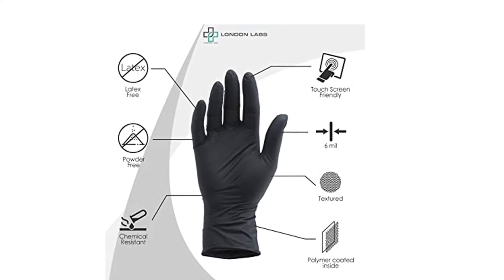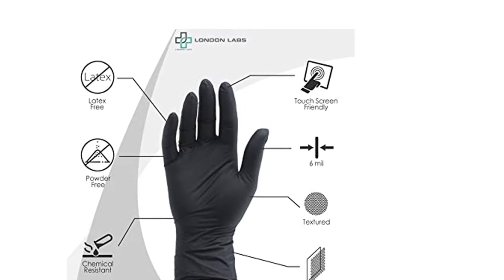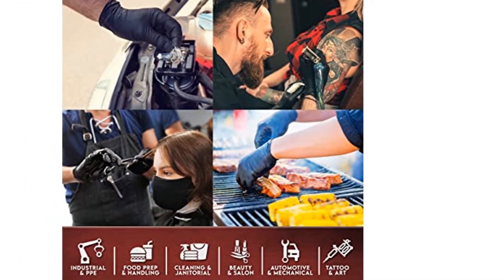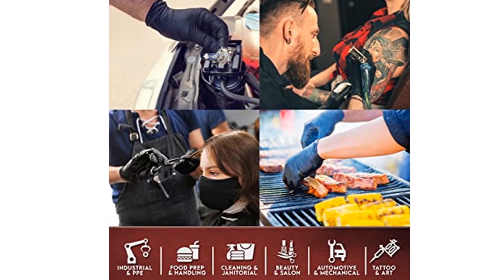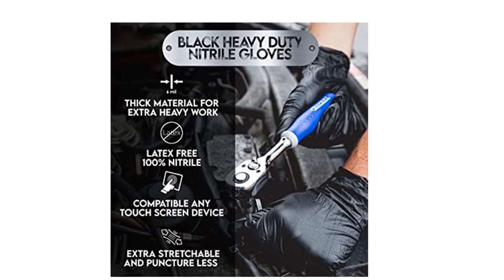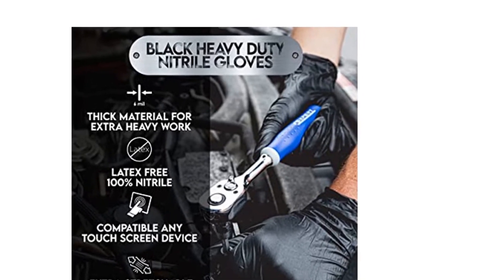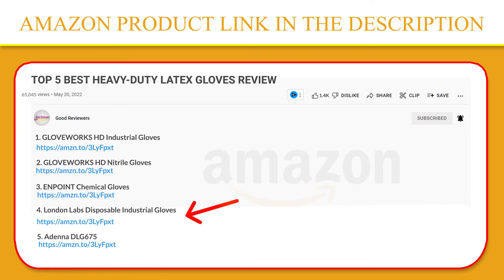Ideal for those allergic to natural rubber. Suitable for automotive and mechanical, electronic and IT, food handling and cooking, cleaning and janitorial, beauty and salon, paint and tattoo, arts and crafts, hair coloring, schools, pet care, or general use. If you like this product, please click the link in the video description for a better price and original product.